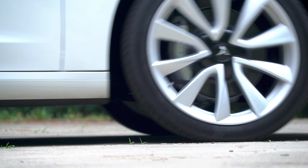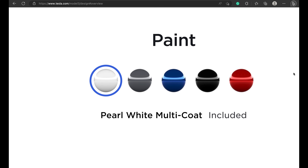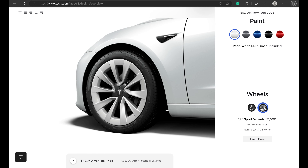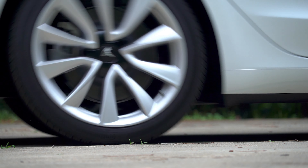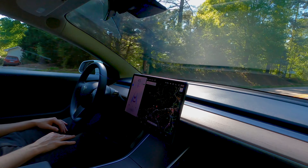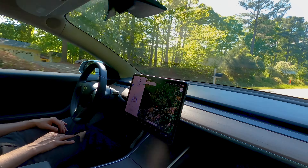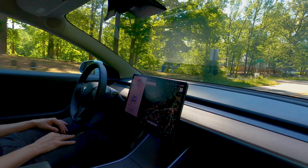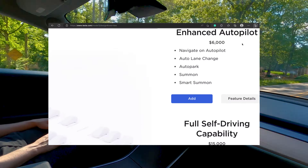Starting at $47,240, including a $1,390 destination fee and $250 ordering fee, the Model 3 Long Range is now more affordable than ever. Thanks to Tesla's bid to meet rising competition, prices have been lowered across the entire lineup of vehicles.